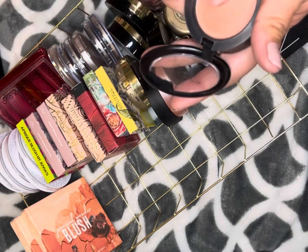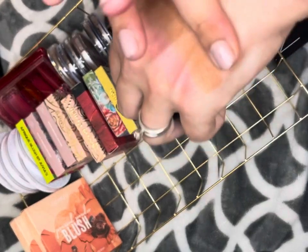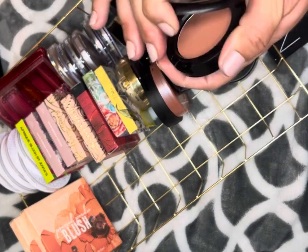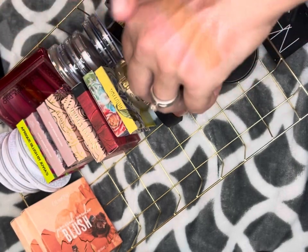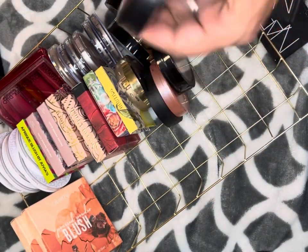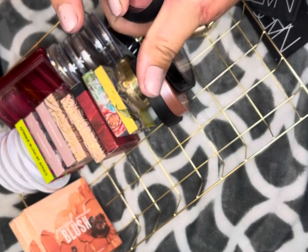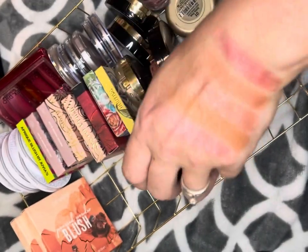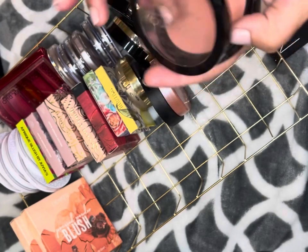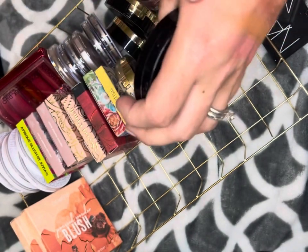I'm not getting rid of any of my MAC blushes — I can just tell you that now. I love MAC; I know it's not fashionable on YouTube lately but I am still so into MAC. This is the shade Margin — you can't deny there's something special about MAC blushes. This is Gingerly, and this is Desert Rose — I just love these shades, so I'm keeping all of those.